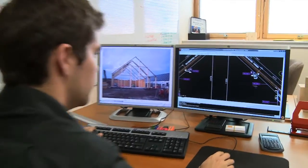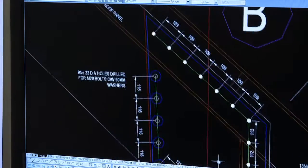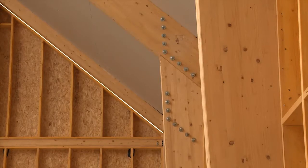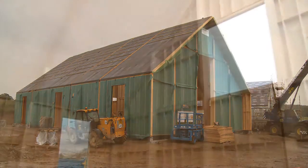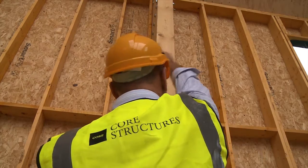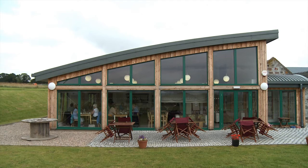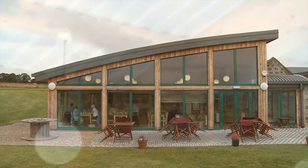Coors Structures provides a more sustainable and aesthetically pleasing building solution. Using Glulam timber engineered products, the company offers a design, supply and direction service to a more enlightened construction industry. Coors Buildings provides significantly improved thermal performance with dramatically reduced running costs and a healthier environment.